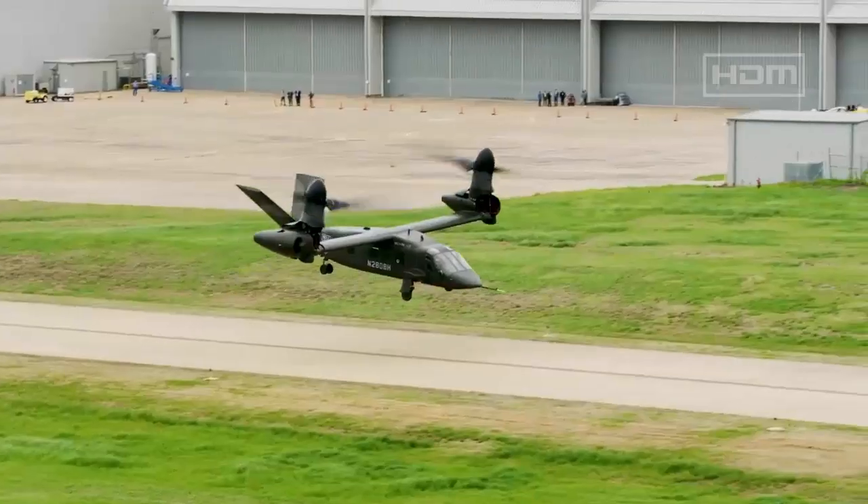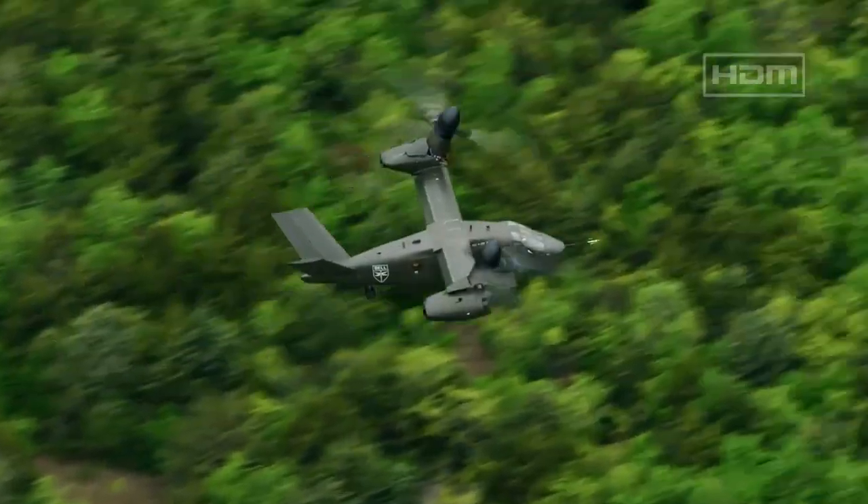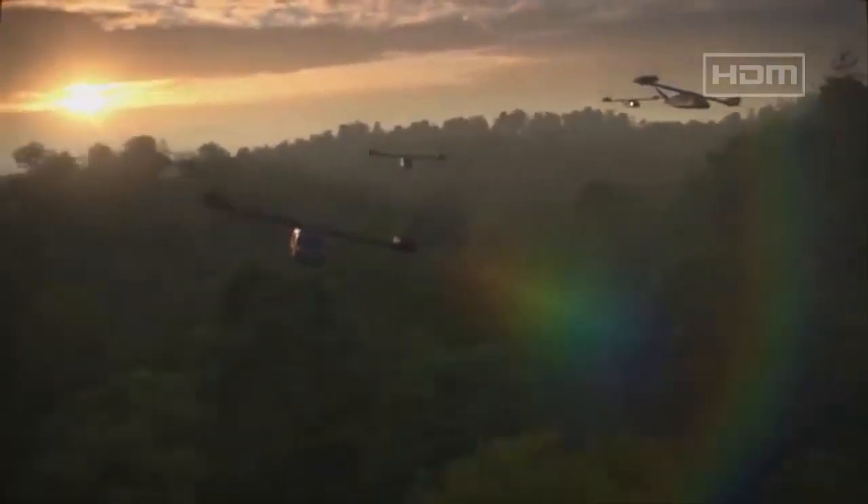This is a vertical takeoff tiltrotor tactical assault and medical evacuation aircraft that will provide the Army with a long-range, high-speed option that can survive in contested environments.